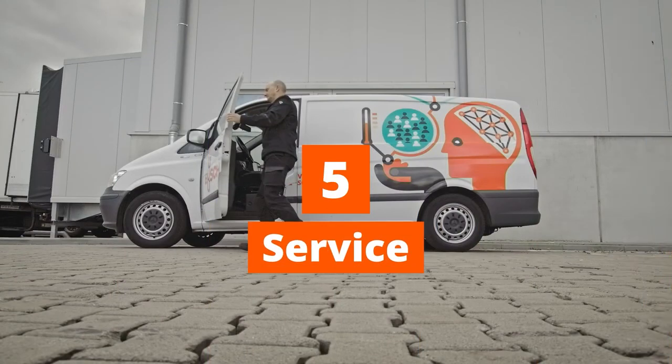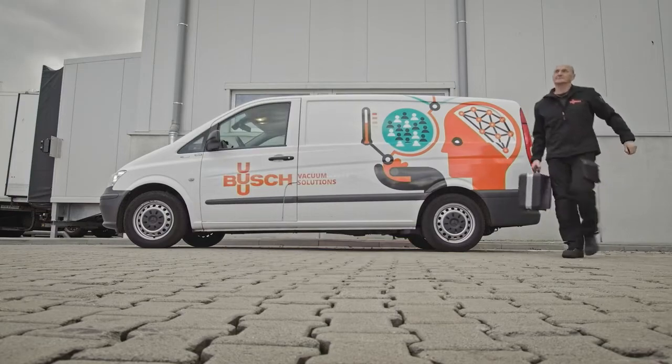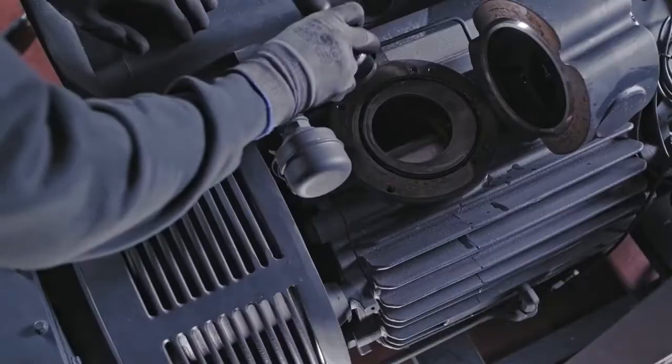Step 5: Service. Your efficient and reliable vacuum system is now fully operational, and we make sure things stay that way with local, top-level Busch service based on preventive maintenance on-site or remotely using our digital services.